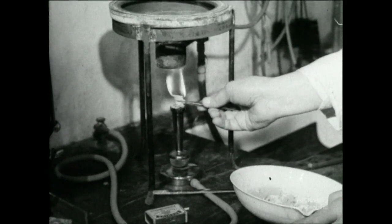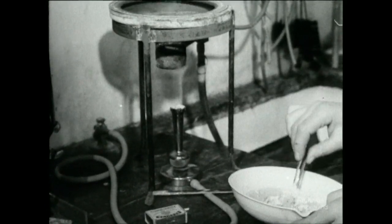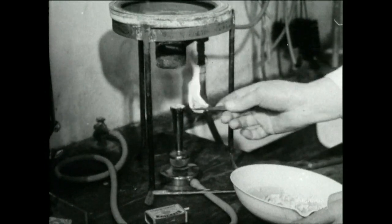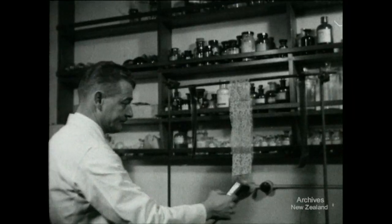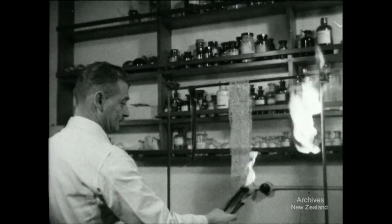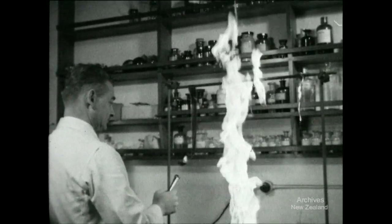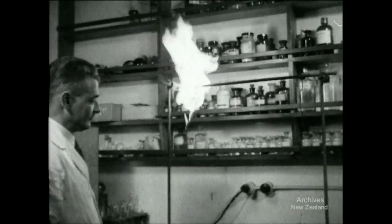Cellulose nitrate is best known as the chief constituent of celluloid, a notoriously inflammable substance. Now a piece of celluloid cinematograph film is burnt, followed by a piece of a foreign dress material, and another piece of film. All burn about equally fast and fiercely.